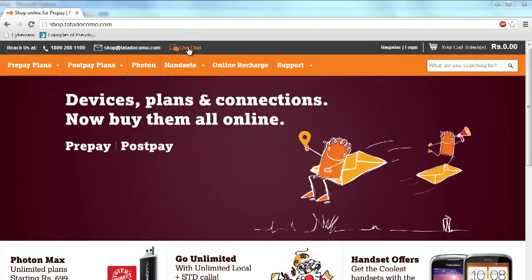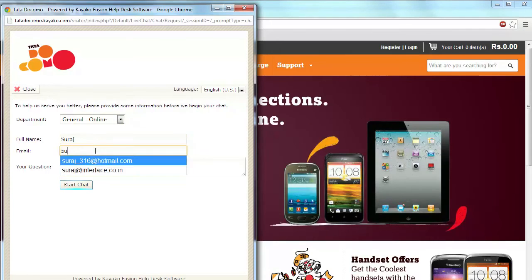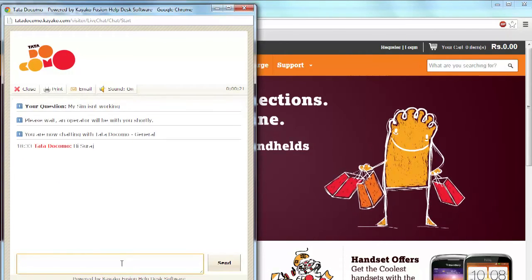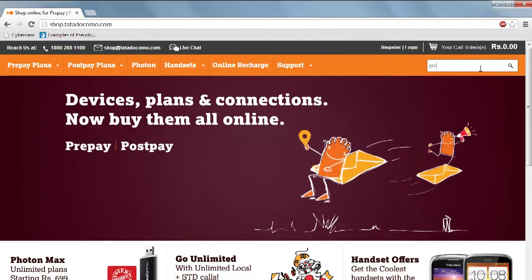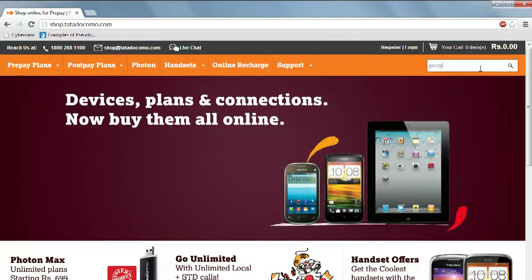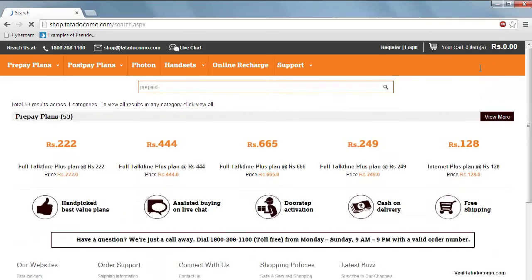To make life simple, Tata Docomo introduced online chat assistance to help the user along their purchase cycle — a first for any major e-commerce player in India. It also implemented a powerful search engine, Solr, which powers sites like Amazon.com, to take care of suggested searches, misspellings, and synonyms.